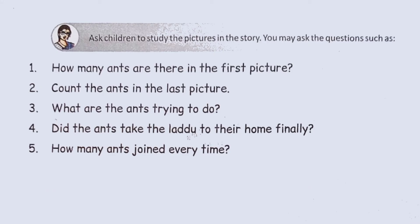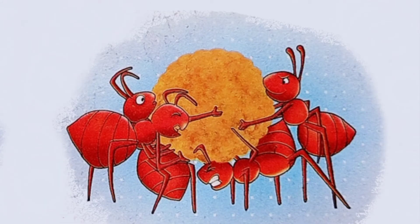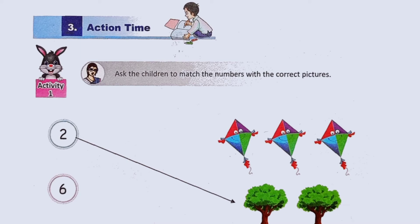How many ants joined every time? Action time.